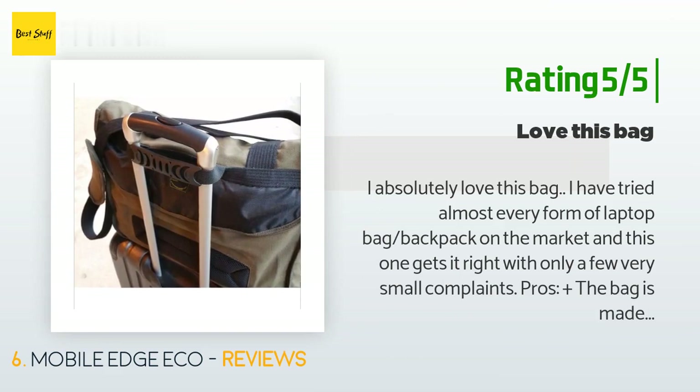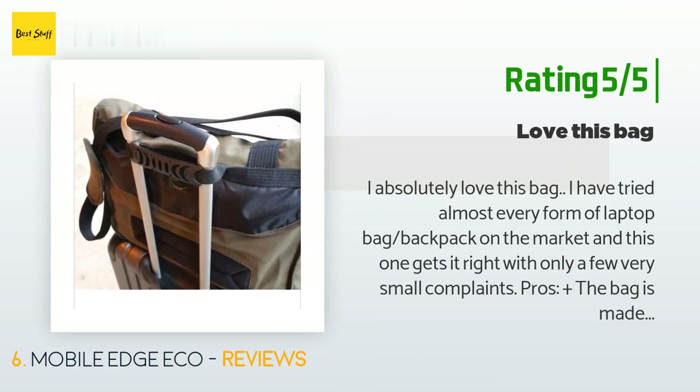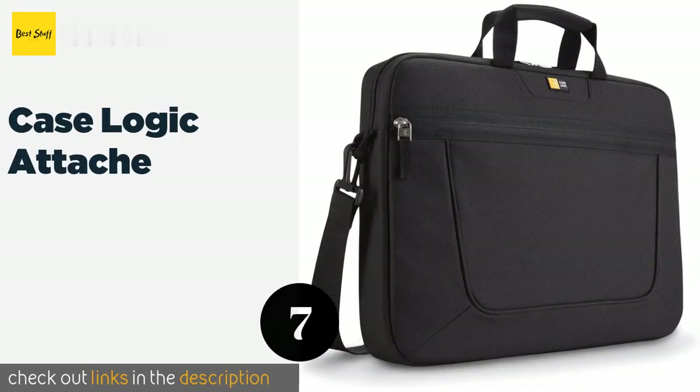Another happy customer said: I absolutely love this bag. I have tried almost every form of laptop bag and backpack on the market and this one gets it right, with only a few very small complaints. The bag is made of very thick, durable materials. All seams are double-stitched and appear to be put together very well. There are pockets everywhere — I really like the outside rear pocket with velcro, which makes slipping items like your watch, wallet, or phone into your bag while going through airport security very easy without actually opening the bag.